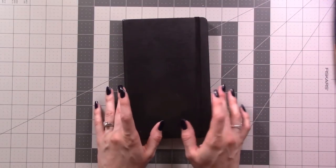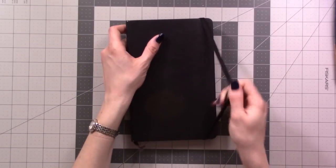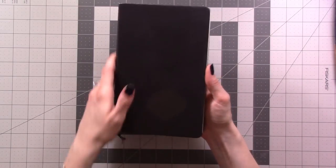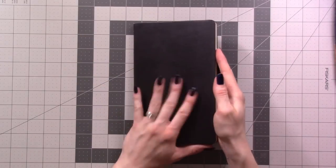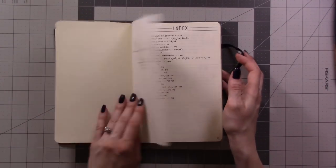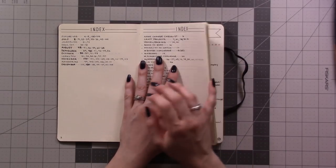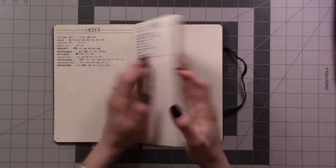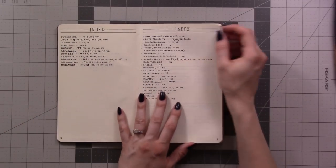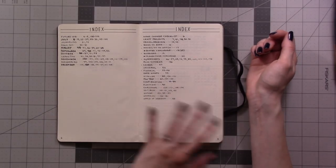Hey there! July marks the two-year anniversary of me using a bullet journal — technically early or late June, but July is when I started in this guy. This is a Moleskine large, basically the A5 size dot grid journal, and this is what I used for the first half a year of bullet journaling, from July through December 2016. I've shown everything in here before, but since it's been two years I thought I'd do a retrospective flip-through slash reaction, because I haven't really looked through a lot of this in a while.